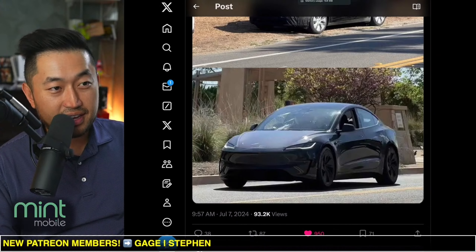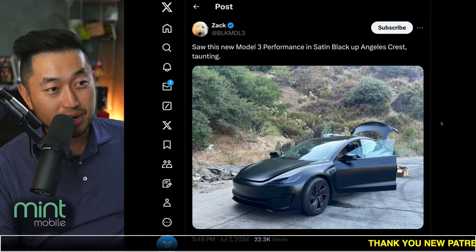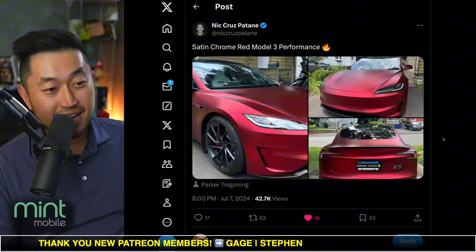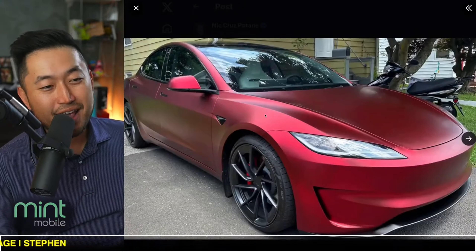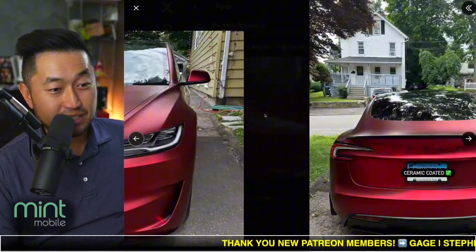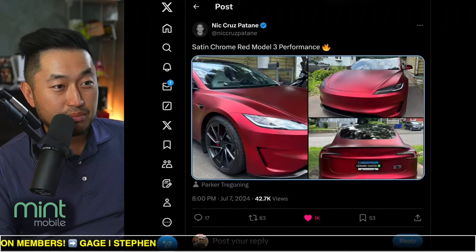In other news, we've got some cool wraps for the Model 3 Performance rolling out. Here's a satin black one — the first I've seen for this model. Every time I see a Model 3 Performance it gets very tempting. And here's a satin chrome red, just like how our Cybertruck was wrapped red for that Iron Man wrap — this one looks fantastic, super clean. Maybe a satin wrap is the move for the Model 3 Performance.